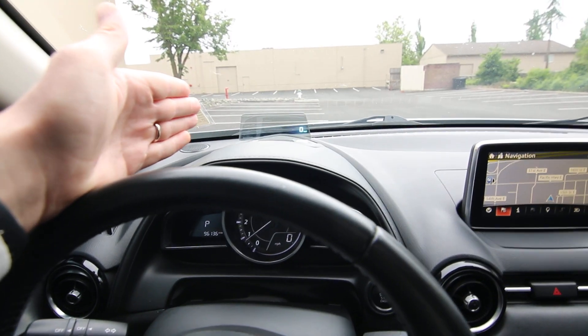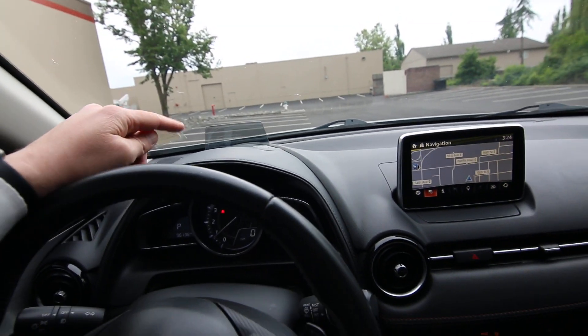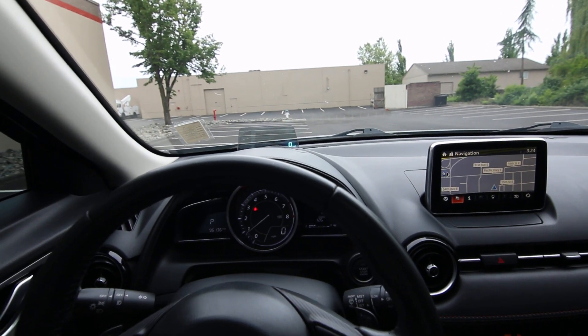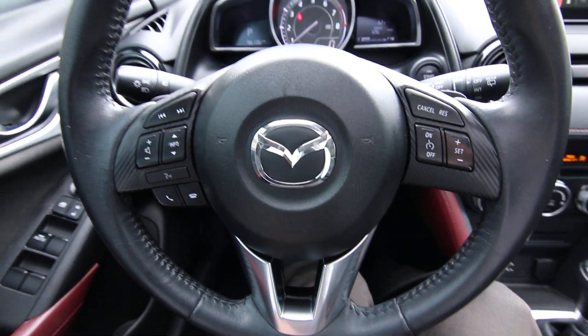This one also has a heads-up display — you can see this little screen right here. It projects your speed so you don't have to look down off the road. It's definitely a nice feature.